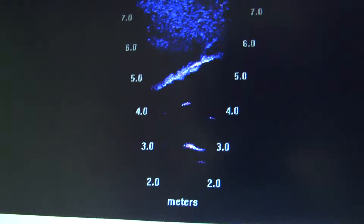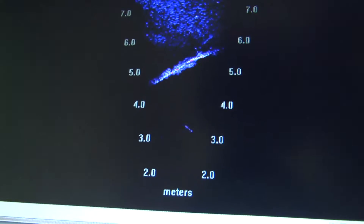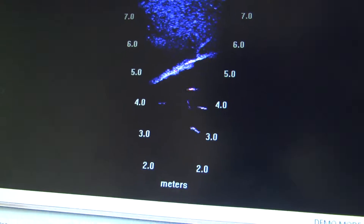One of the things that we're exploring is this double beam sonar technique called DIDSON, which is essentially a very high resolution fish finder. It's possible to use this in turbid estuaries where you can't see underwater, and it's also possible to use it in clear water.